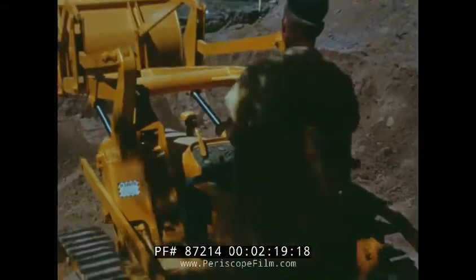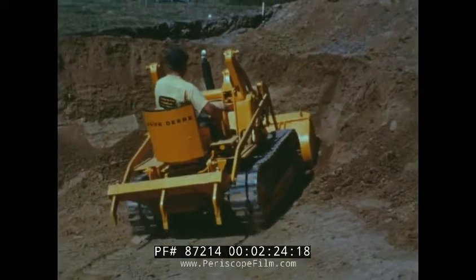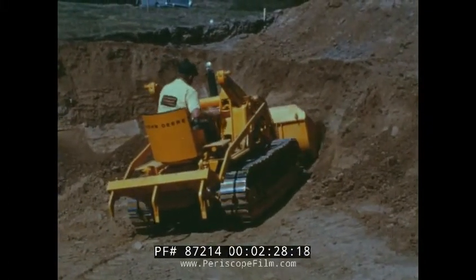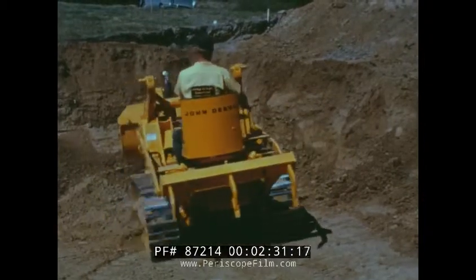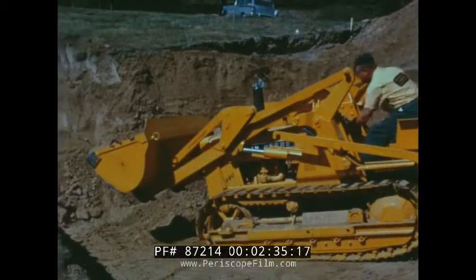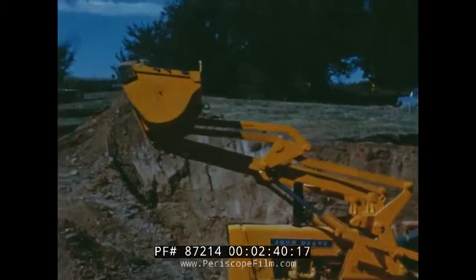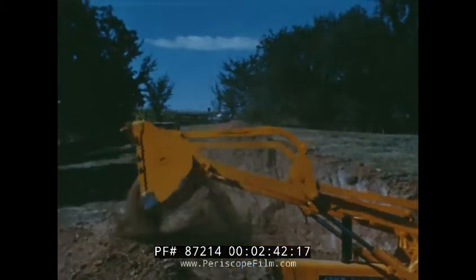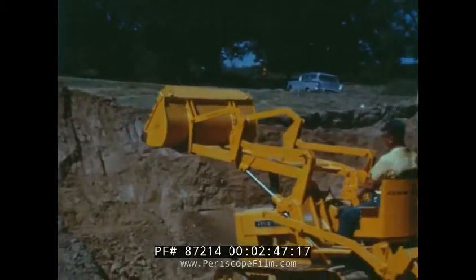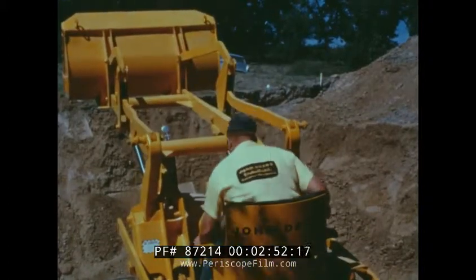The 831 crawler loader is a heavy-duty machine available in either gasoline or diesel engine model. 35 degree bucket rollback at ground level provides 8,500 pounds breakout force. It has a full height dumping angle of 50 degrees and a 7-eighths yard bucket. A bucket position indicator is standard equipment on this loader. The use of a direction reverser greatly speeds up cycle time.